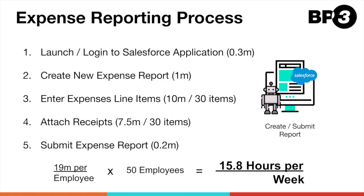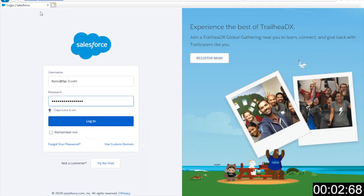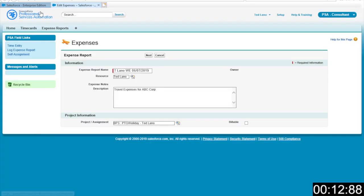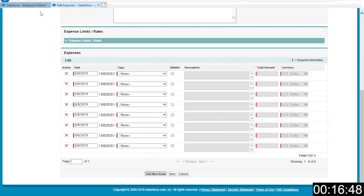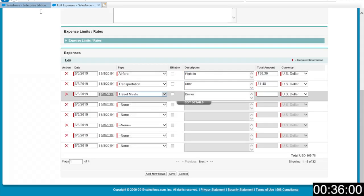Now let's see how we can use a robotic assistant to free up Ted and the rest of his colleagues from this tedious work. First, the robot logs into the platform. Then it goes and creates a new expense report and fills in the necessary details. It first adds additional rows to the report, and then it starts logging each and every expense, one by one.